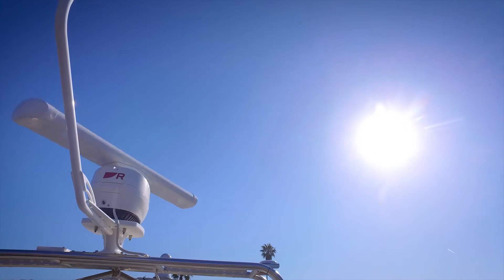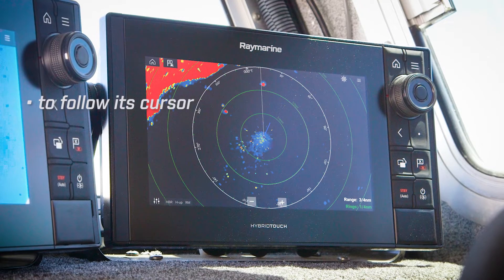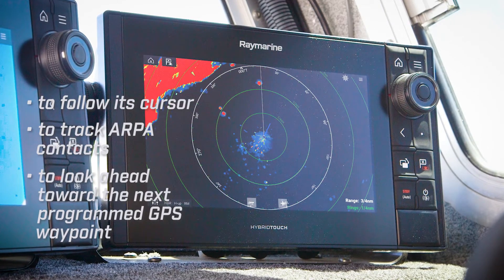The M500 also supports NMEA 0183 radar integration. When linked together, the M500 can follow cues from the radar system to follow its cursor, track ARPA contacts, or look ahead towards the next programmed GPS waypoint.